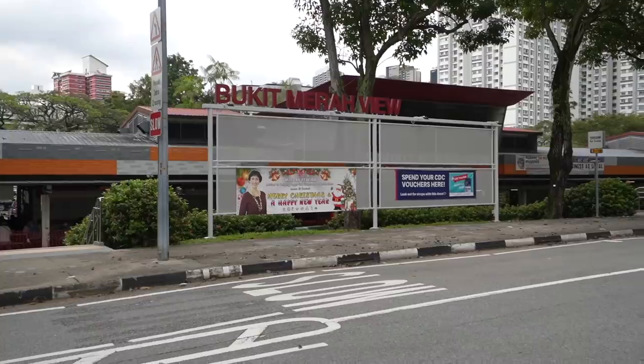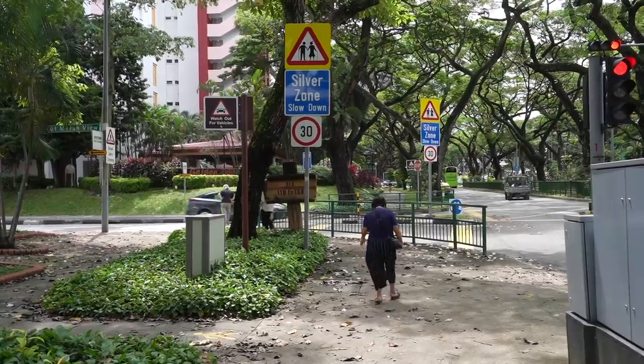I've come to Bukit Merah View to show you how they're doing just that. This is the site of Singapore's first silver zone, an area designed explicitly for older people. I'm going to show you some of the design features about it, but this is an idea that's catching on and popping up across the city.